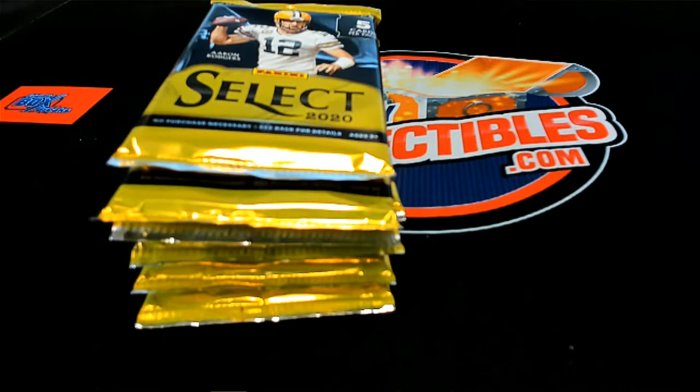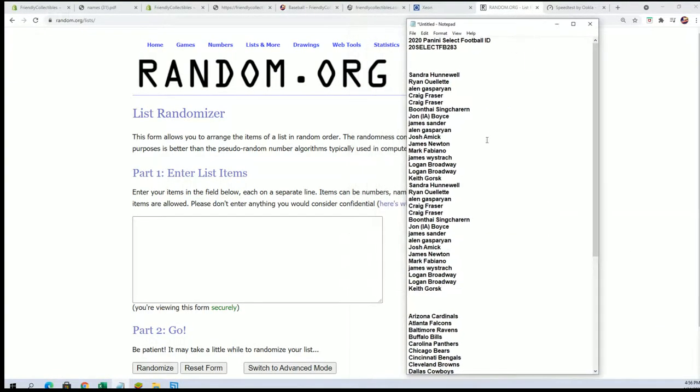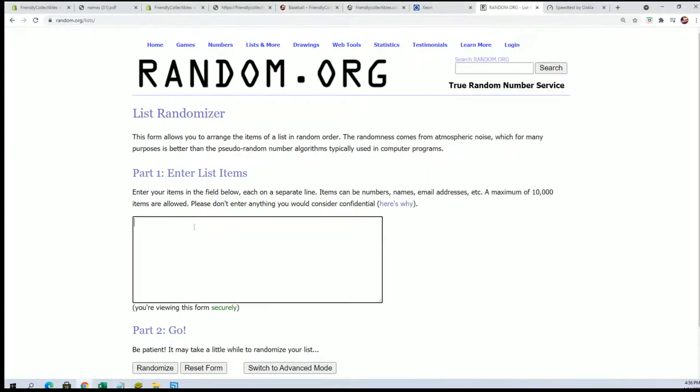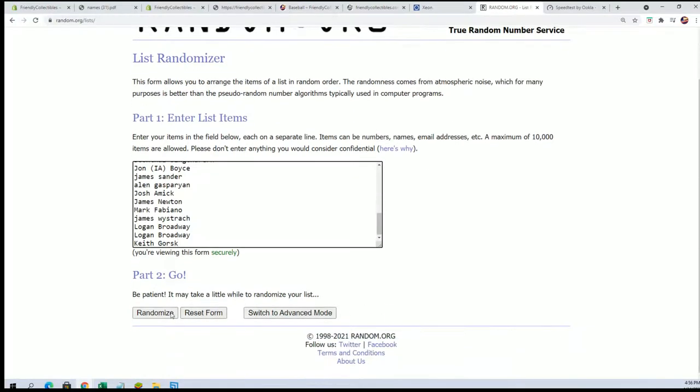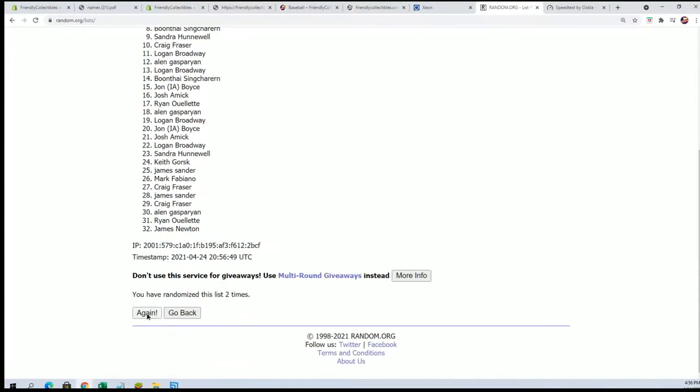Good luck everyone in select football. This is our pack break, happening right now. We're getting ready to hit something big in select 283. We're going to start with a random of the owner names — we'll random each list you see here seven times a piece, then stack the lists up side by side. That's how you get your team in the break. Let's hit something big. Good luck everybody.